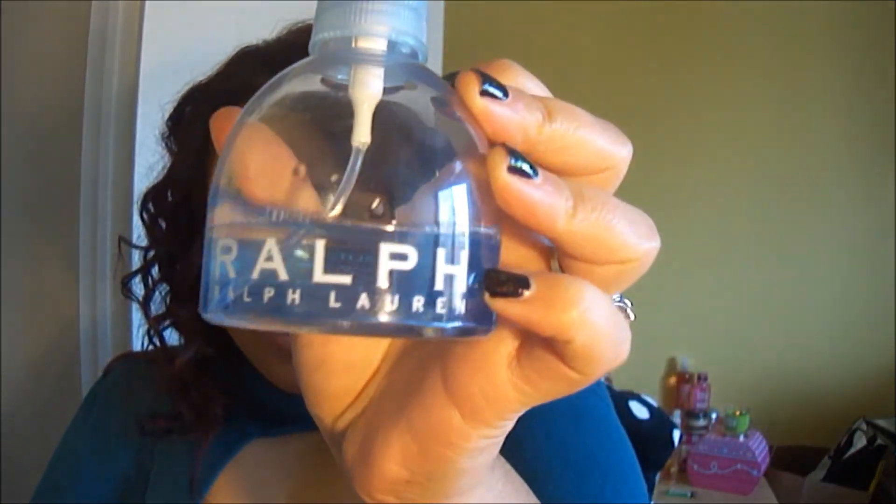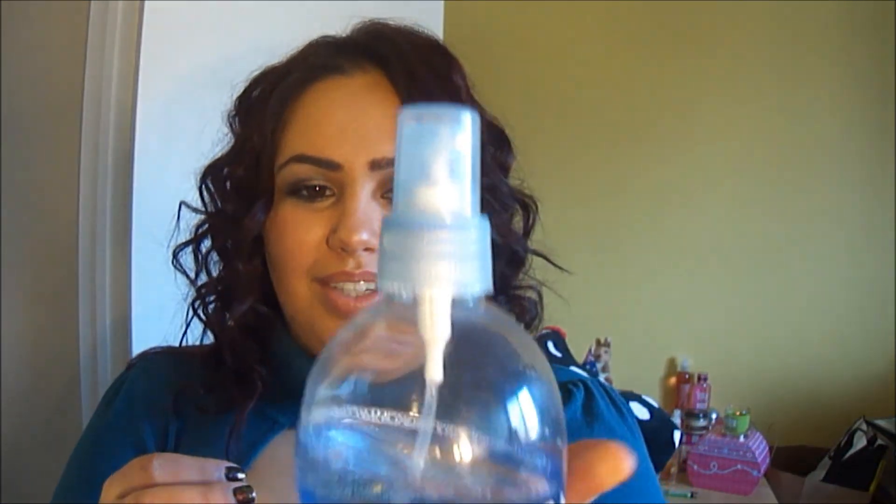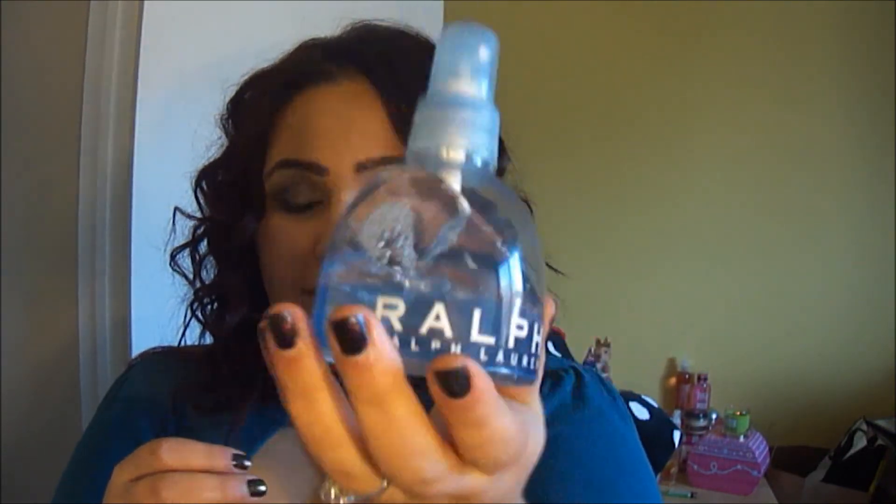I've had this like forever, but this was really popular when I got it — it's the Ralph Lauren perfume and this is Spritz Blitz. It's really nice because I use it as like a body spray and as you can see I'm nearly finished. That stuff is good, I like it.